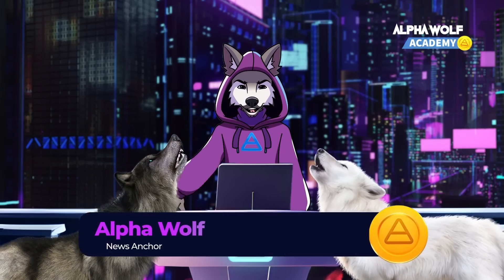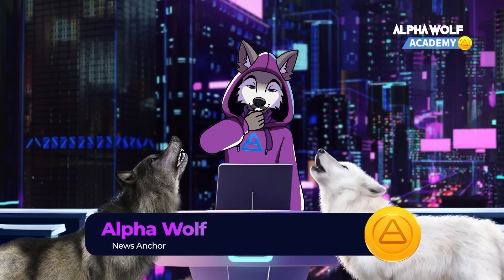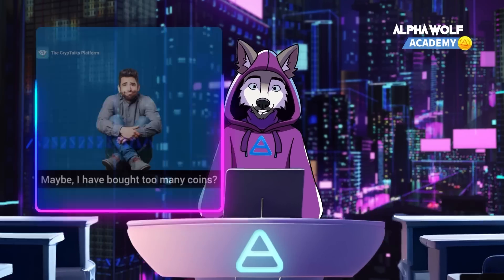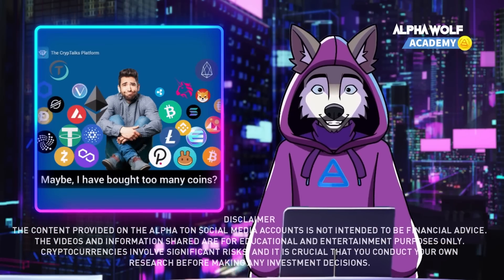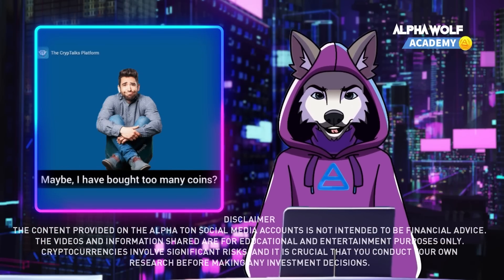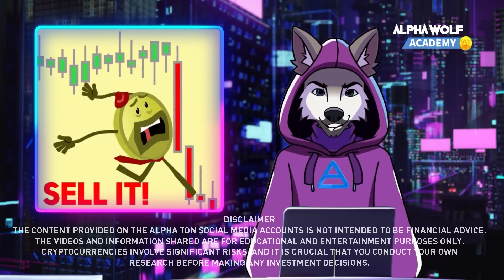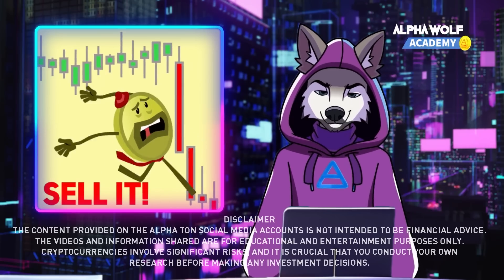Hey there, my fellow Wolves of the CryptoPack. It's AlphaWolf here, ready to dive into the wild world of cryptocurrencies. Today, we're going to explore what happens when you send crypto across different blockchains. So let's gather around and discuss how our Wolfpack can master this digital forest.